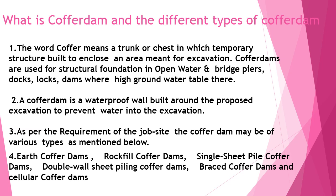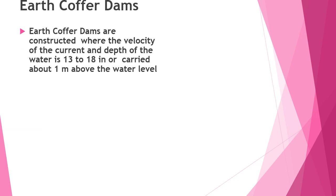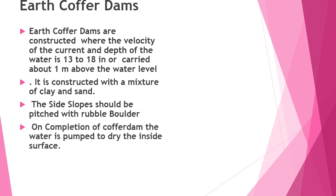The types are: earth coffer dams, rock fill coffer dams, single sheet pile coffer dams, double wall sheet piling coffer dams, braced coffer dams, and circular coffer dams. Earth coffer dams are constructed where the velocity of the current and the depth of the water is about 1 meter above the water level. They are constructed with a mixture of clay and sand. The sloped face should be pitched with rubble boulder. On completion of the coffer dam, the water is pumped out to dry the inside surfaces. Sandbags can be used in an emergency.